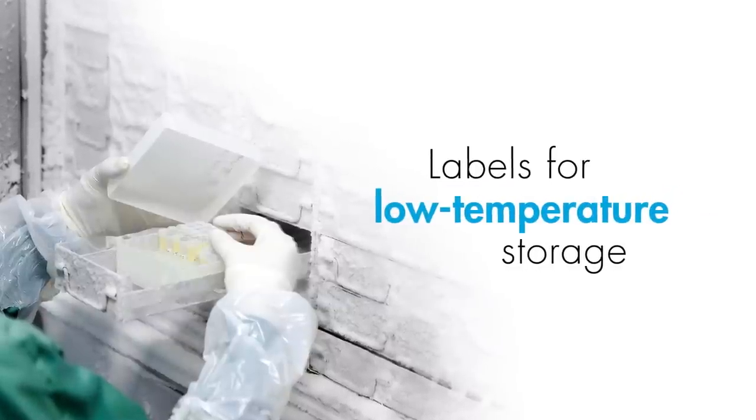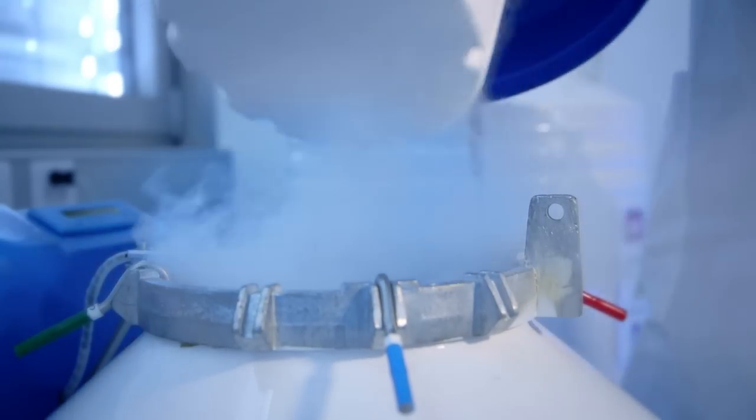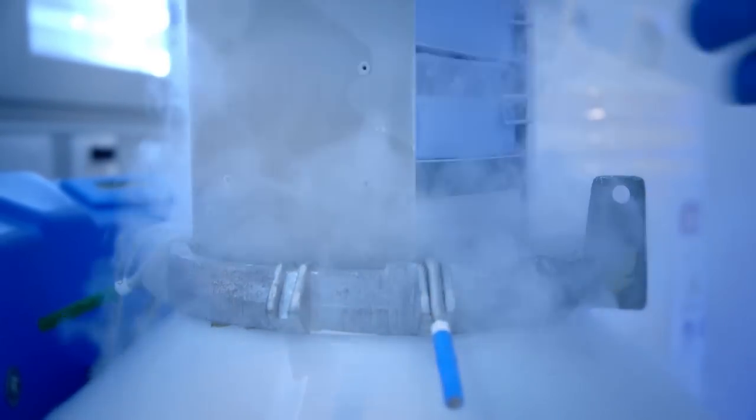Our unique solutions for cold and cryogenic pharmaceutical labeling are based on adhesives specially formulated to withstand multiple thawing and freezing cycles, and extremely cold storage conditions with long-term reliability.